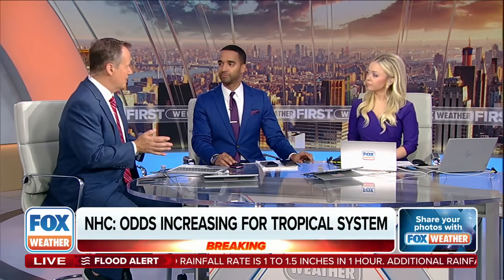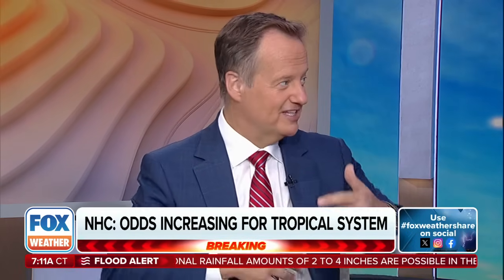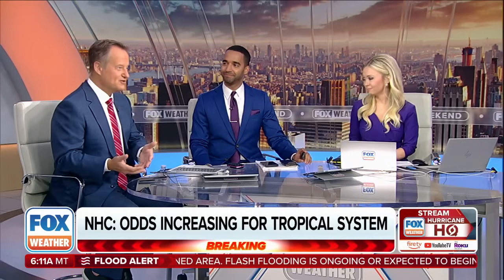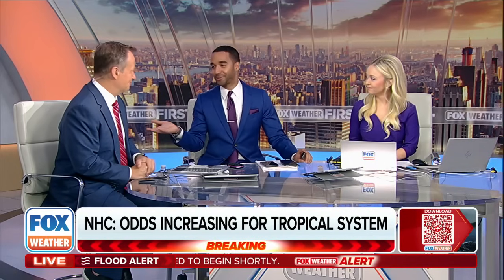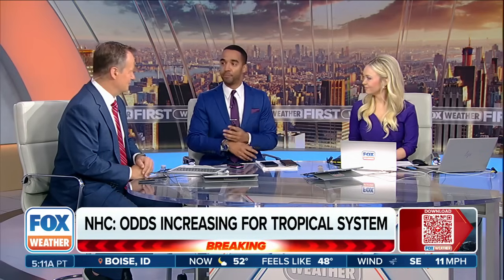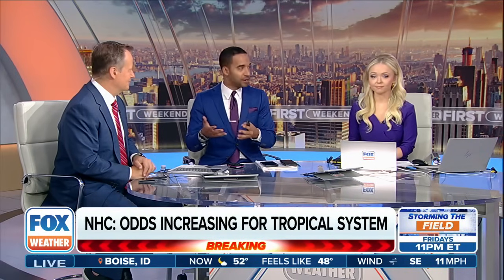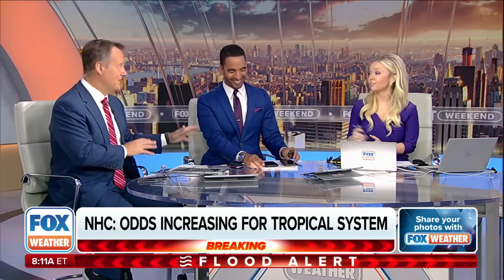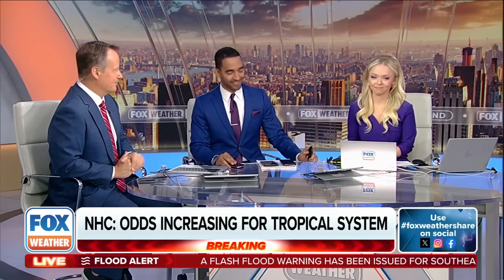Barrier islands are barrier islands for a reason — they form in a natural process and are supposed to constantly be forming. Nature isn't necessarily intended to have this big, beautiful beach all the time. We as humans have gone and built in these spots, and now we want to keep those beaches nice, so that means you have to keep rebuilding them. Perhaps not the best spot to build a multimillion-dollar mansion on a barrier island, but if you have the money for that, you have the money to rebuild. And if you can get insurance for it — that's getting harder and harder.